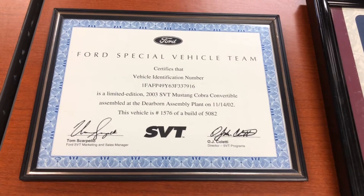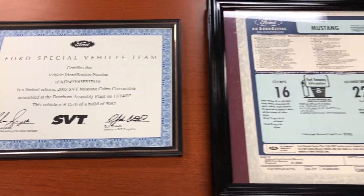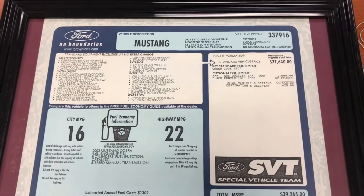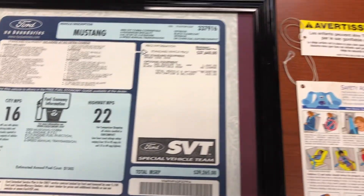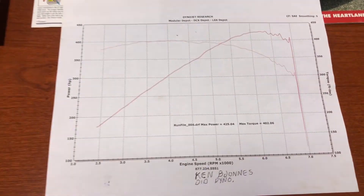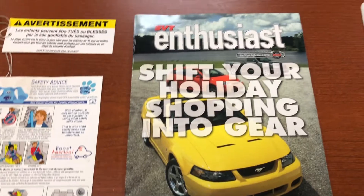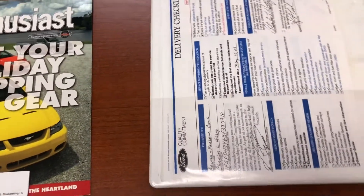It's showroom clean under the hood as well. As a bonus with this car, you're actually going to go back in time as the previous owner kept everything. Not only does it have the original SVT certificate and window sticker, but it comes with the original inspection forms and hang tags from when it was new. It has a copy of the dyno sheet proving the 425 rear wheel horsepower, and a ton of other paperwork and receipts. It even has the original temporary tag.